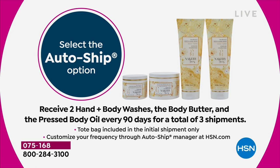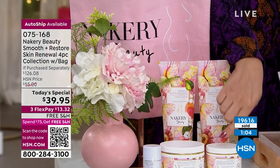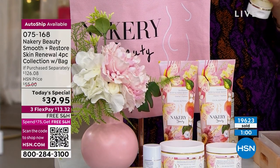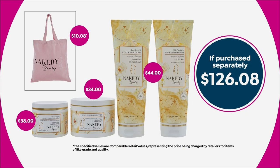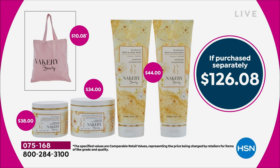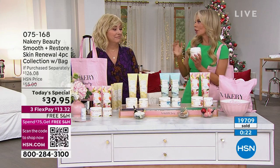Don't forget you also get the tote bag with the first shipment. Future shipments include two hand and body washes, the body butter, and the pressed body oil every 90 days for three total shipments. The pressed body oil is $38 on hsn.com on its own. For $1.95 on flex pay you get the hand and body wash times two, plus the large body butter with niacinamide — nearly 8 fluid ounces — a $126 value.